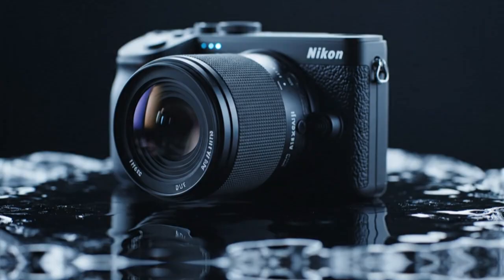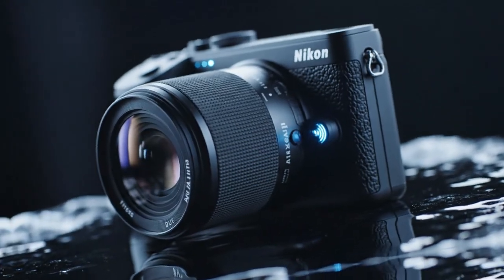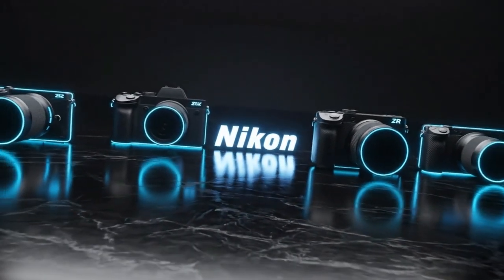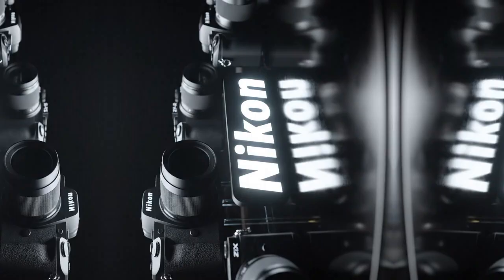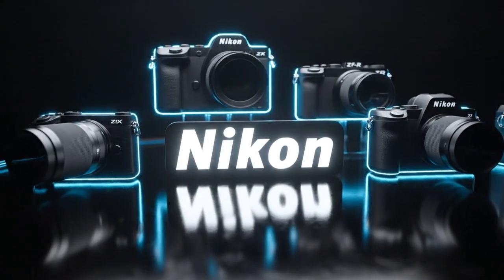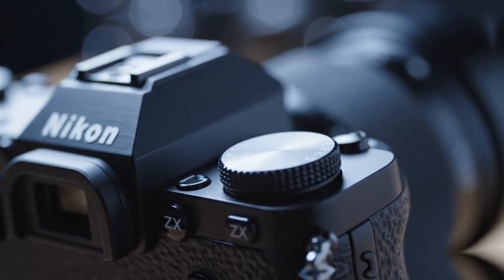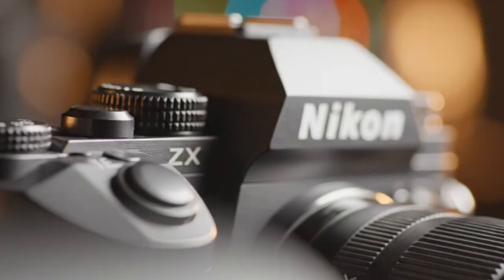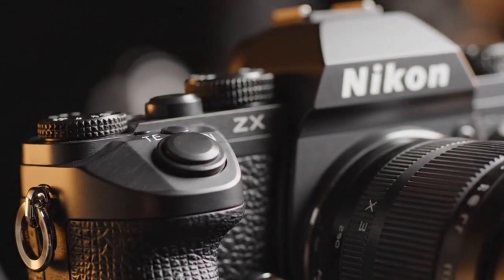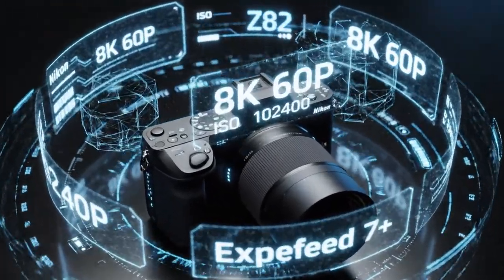Speaking of video, the quality coming out of the Z8 is excellent. I have been using it for talking head videos and B-roll. Nikon has really caught up with the competition in terms of video performance. The Z8 can actually film in 8K RAW at 60 frames per second. To be honest, I don't even use that much power — 4K 60 is more than enough for my YouTube channel. But it is nice to know that extra power is there if I ever need it. The log footage looks great right out of the camera. Nikon provides special LUTs on their website that make grading very easy. I just apply those, and the colors look professional immediately. Many viewers have commented on how good the colors look in my recent videos — that is the power of the Nikon color science.